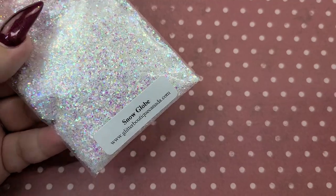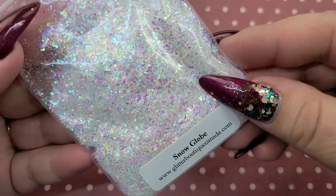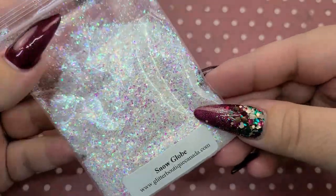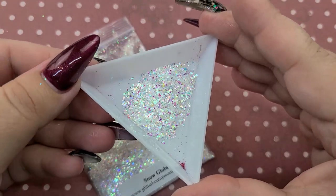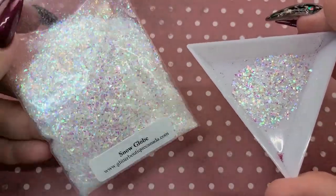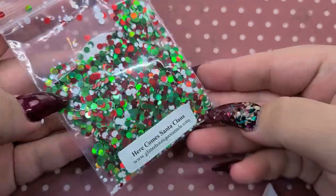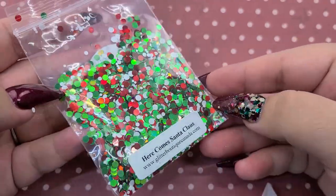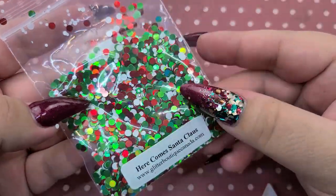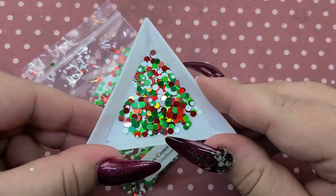We're going to start off with all the ones that I purchased. This one is called Snow Globe, from her winter collection last year. It is a beautiful iridescent — almost like mylar — so delicate and gorgeous. I poured some in a little jar here. Here Comes Santa is a circle dot type of glitter, super holographic and so fun. The white pieces are matte and the red and green are that shiny holographic. Here is what it looks like out of the bag — so pretty.